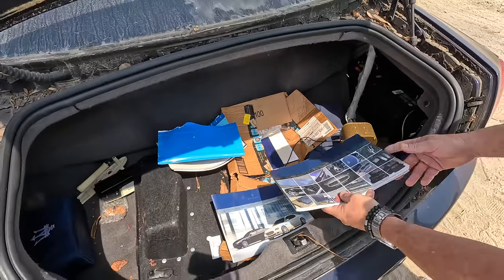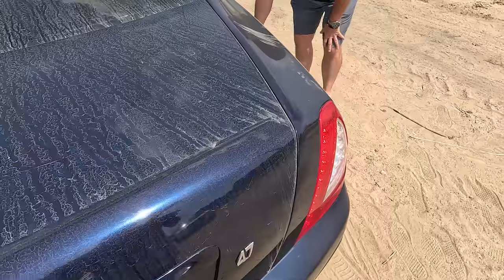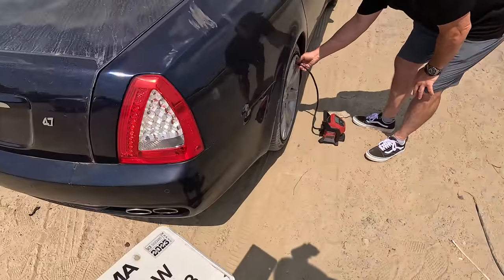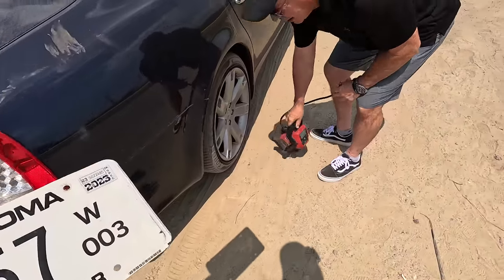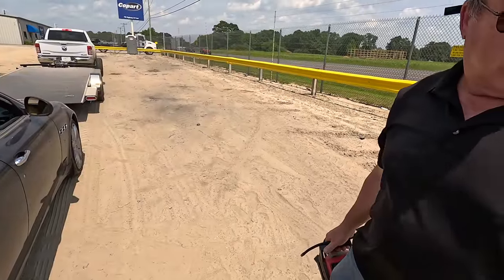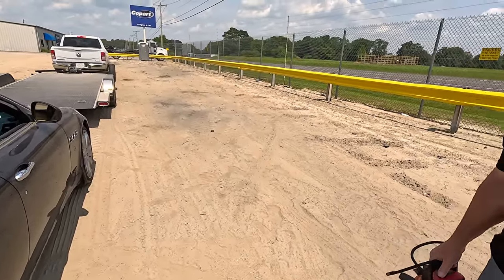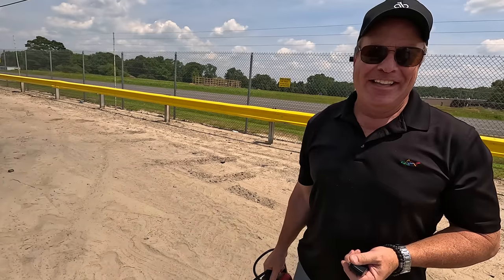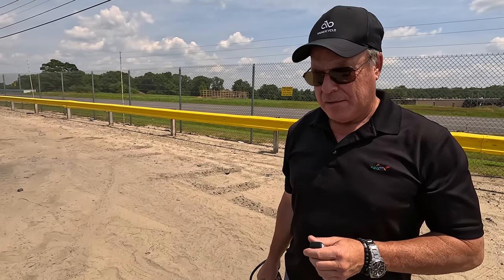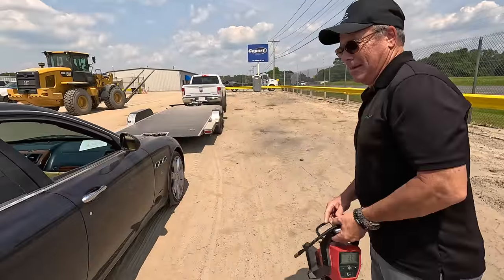Let's see if we can get this thing out of here. I got a dealer tag, unfortunately there's no screws for it. Here's your radio - key's in the cup holder, it's already on so I can yell at you. Maybe we can navigate to a nearby Walmart Supercenter - that would be a great place to fiddle around with it. I'll follow you.